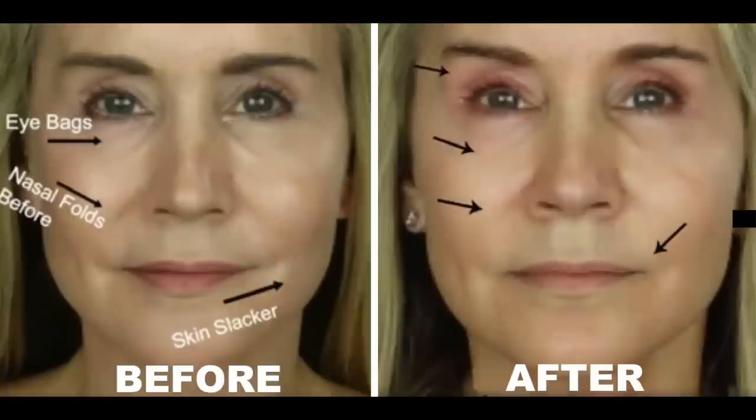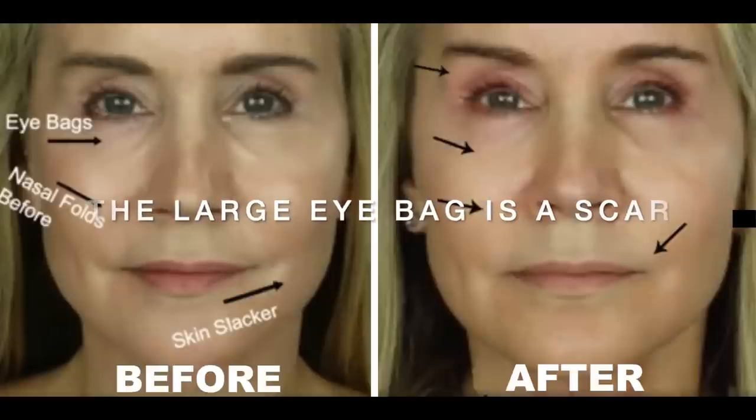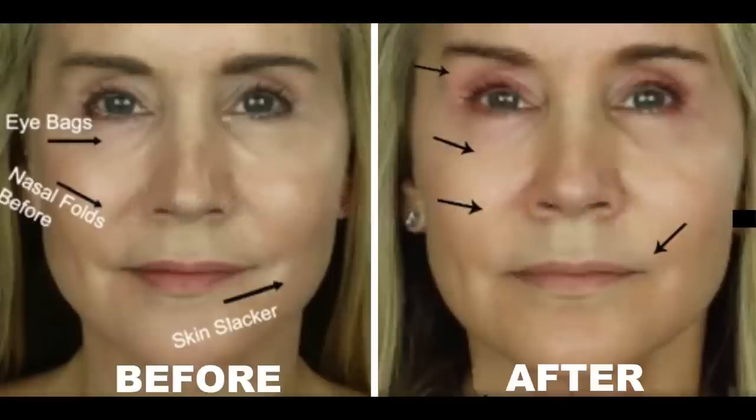In the before picture, the overall tone of my face looks a little baggy and saggy. My eye bags look pretty pronounced, my nasal folds are rather pronounced, and my skin looks slack along my jawline. After 30 days of use, the eye bags are largely reduced, the puffiness is almost gone, the nasal folds are not nearly so deep, and the skin along my jawline appears to be a lot firmer — not nearly as slack as it was.